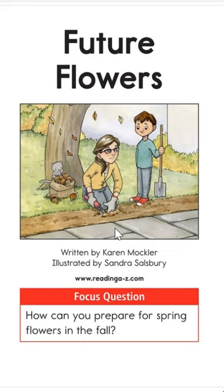What does the grown-up look to be doing in this picture? Digging a hole — and here he has a big shovel, and there's the cat looking in the bag. Here's our focus question: How can you prepare for spring flowers in the fall? So it's fall right now.